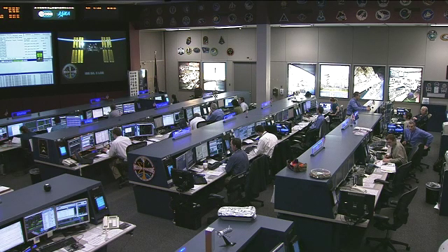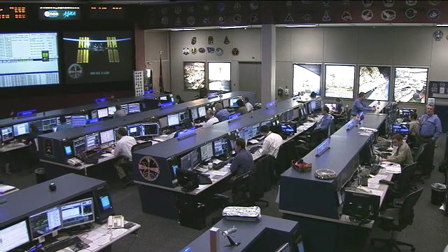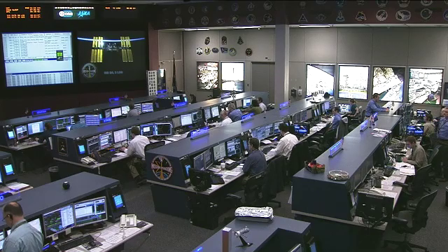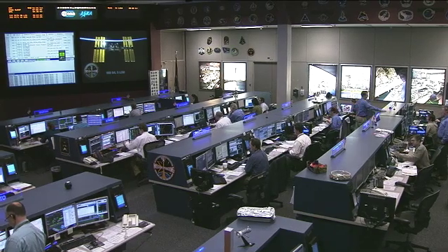One of the busiest flight controllers in mission control is with us today on an extremely busy day. Visiting Vehicle Officer Tom Erkenswick is joining us in between this morning's launch of the ISS Progress resupply ship and its upcoming docking. Tom, thanks for joining us today. As with any international partner vehicle arriving at the International Space Station, there's a lot of coordination involved. Tell us what your team does and what type of coordination is involved in advance of the launch and docking.